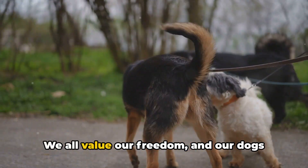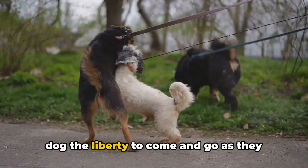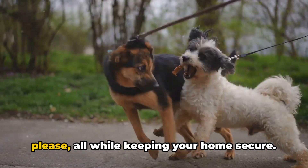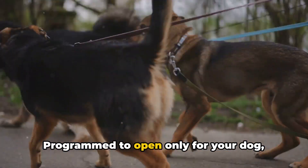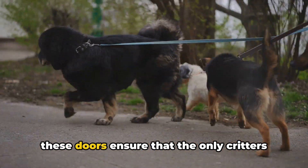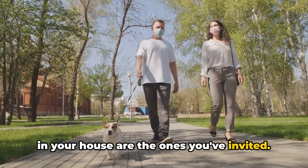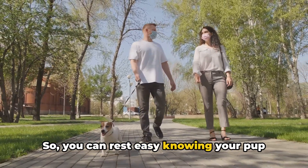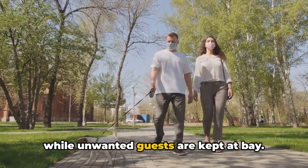We all value our freedom, and our dogs are no different. Smart dog doors are here to grant your dog the liberty to come and go as they please, all while keeping your home secure. Programmed to open only for your dog, these doors ensure that the only critters in your house are the ones you've invited, so you can rest easy knowing your pup can stretch their legs whenever they want, while unwanted guests are kept at bay.